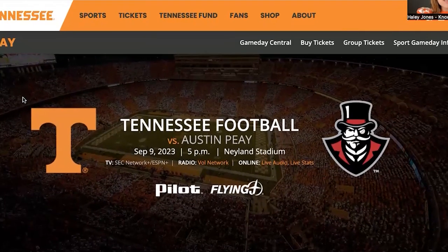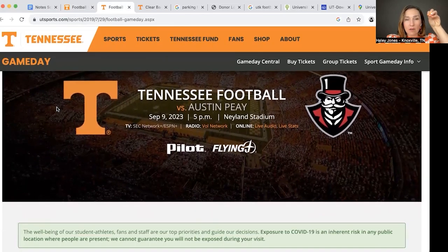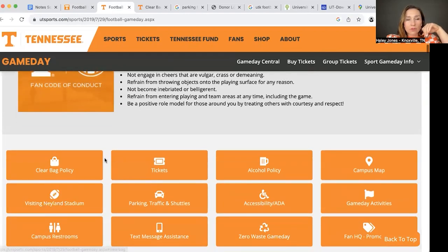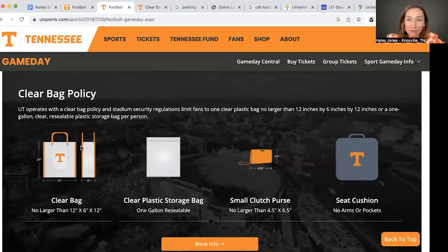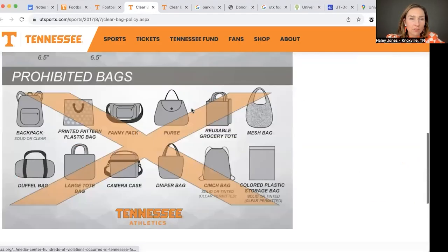There's a UT Game Day Central website - utsports.com - and for each game it has all the rules, the bag policy, everything you need to know in terms of policies, plus visuals about what you can and cannot bring into the stadium. It's a great resource and there's a page for every game.